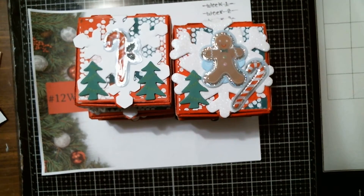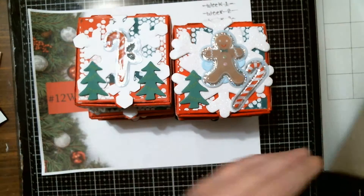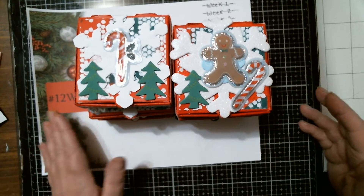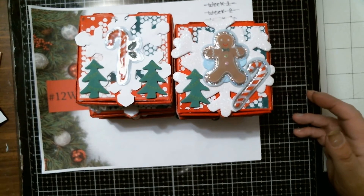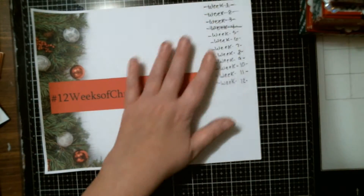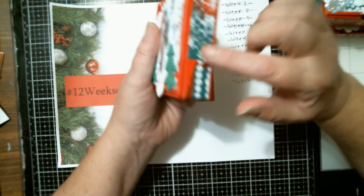I did boxes — I had these boxes I got at a thrift store. I think they were actually a Stampin' Up product, yep, made by Stampin' Up. So I painted them and then did some of my mixed-media paper, and I sized it for each box.